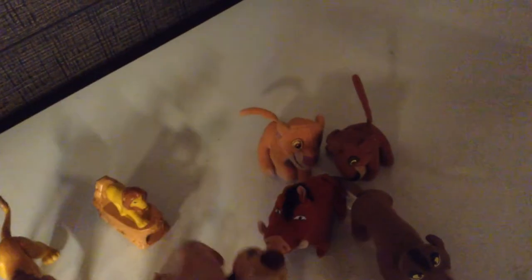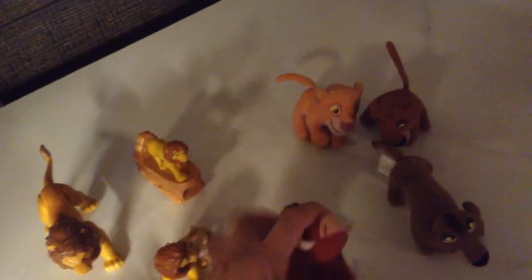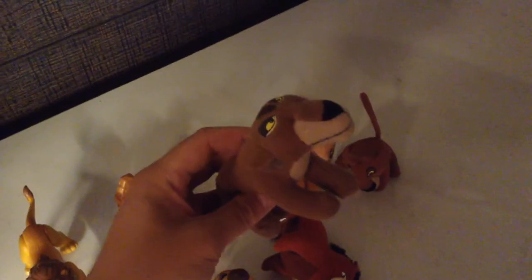There's Timon — looks a bit scary. There's Pumbaa. Then there's also Sephira? I haven't seen the second movie in a while so I don't remember, but I think it's Sephira. And then there's Nala and Kovu.